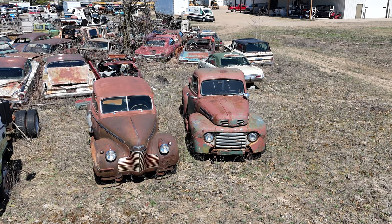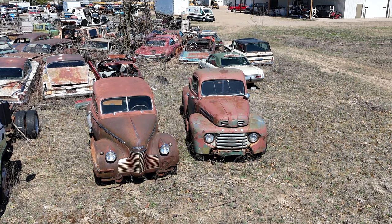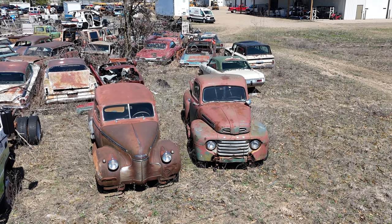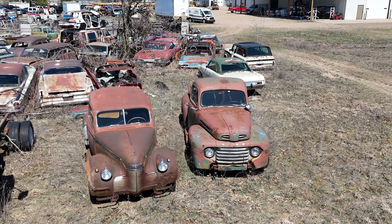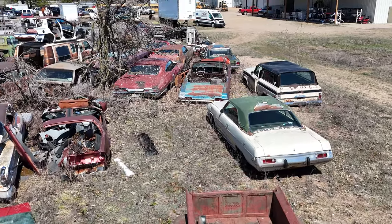I was able to use the drone to photograph some of the old trucks that were in the yard. And at the same time, I figured that by flying over the yard, it might help some of you car guys be able to source some parts out.